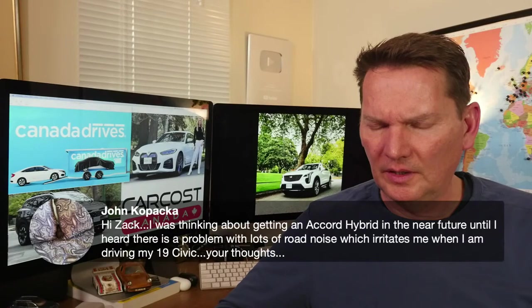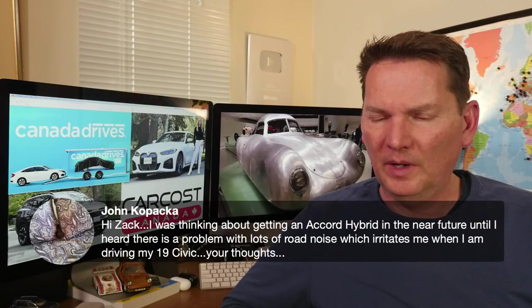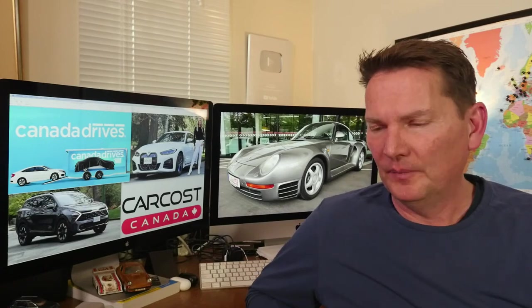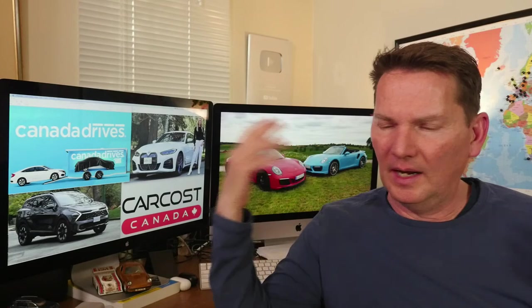John heard there's a road noise problem with the Accord Hybrid and is comparing it to his 2019 Civic. The Accord Hybrid is bigger, more poised, and more insulated than the Civic. Andrea noticed some droning from the engine, but I thought it was great — the Accord Hybrid really surprised me. All I can say is get your hands on one and drive it yourself; don't go purely by what others say. We have 400-plus people watching and 183 thumbs-up — if you can push us over 200 that'd be great.